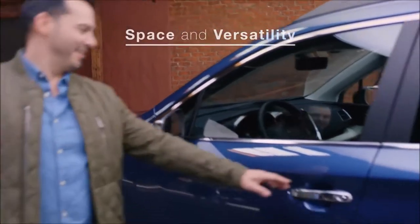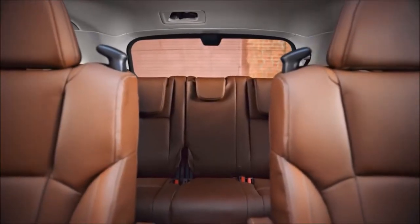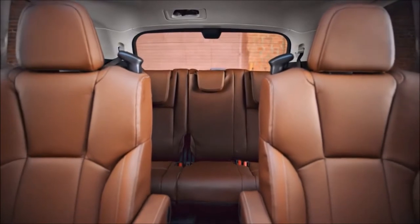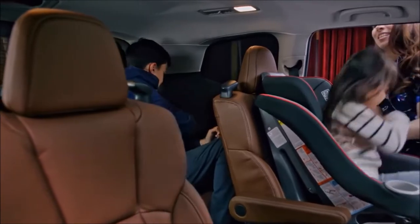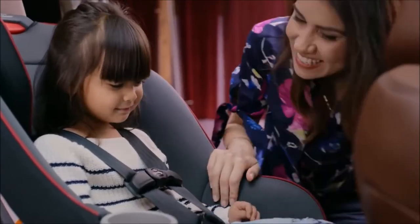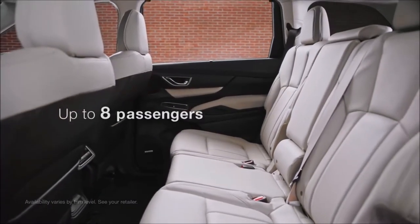On the inside, the Ascent SUV meets big demands with big solutions. Supportive second-row captain's chairs offer considerable comfort and space, while strategically placed grab handles and levers grant ease of access to the third row. Extra-wide rear door openings will help the whole family load with ease.